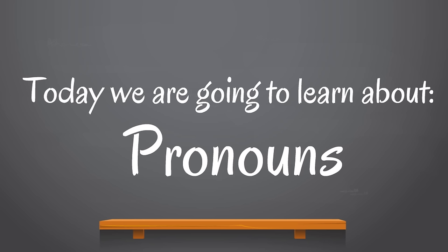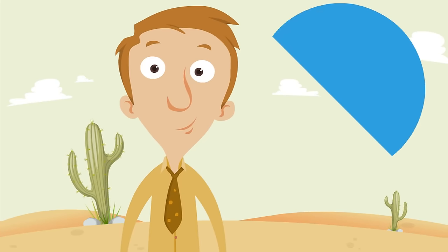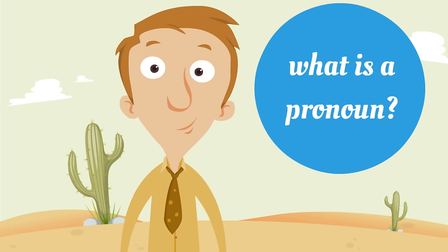Today we're going to learn about pronouns — how to use them, how to spot them, and how to have fun with them. First we got to figure this out: what is a pronoun?